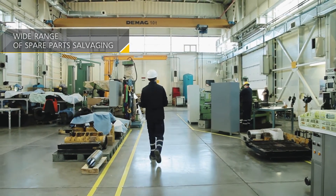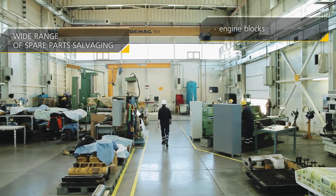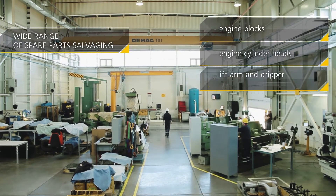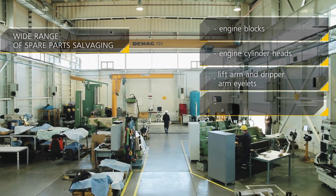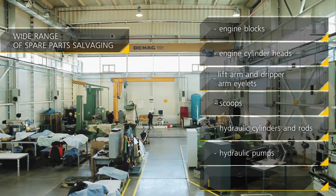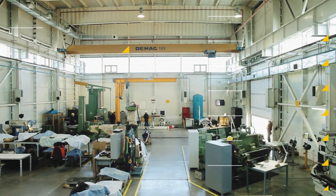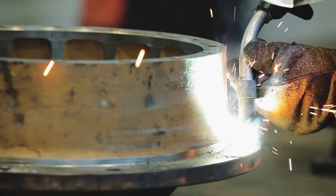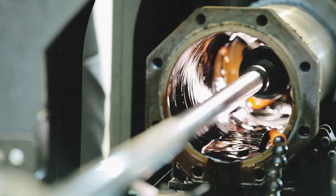Here, the rebuilding of a wide range of spare parts is carried out, including ICE cylinder blocks, ICE cylinder block heads, lift arm and dipper arm eyelets, scoops, hydraulic actuators and rods, hydraulic pumps, radiators, and many more.